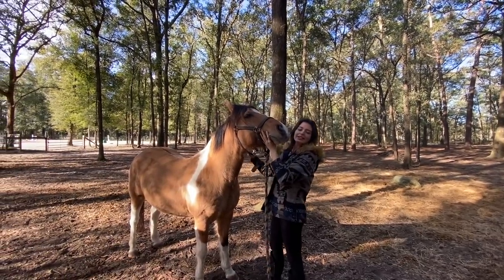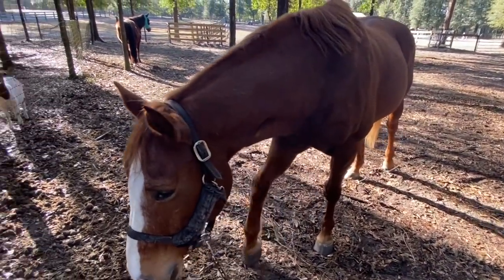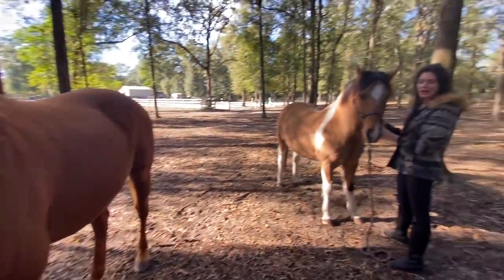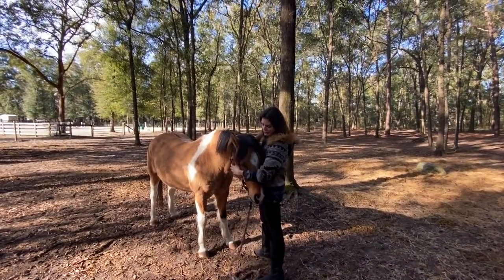Good boy, good boy. Look at Dot trying to get into the bag — will you stop! Now we are done with Texas and on to Droopy. Good job buddy.